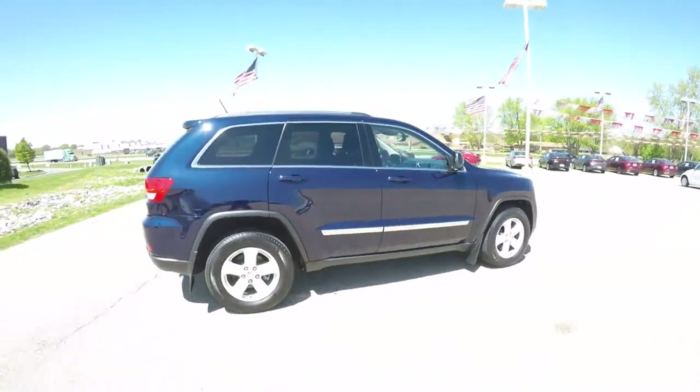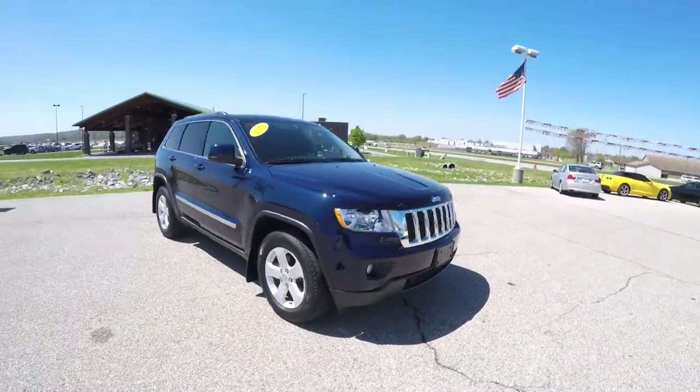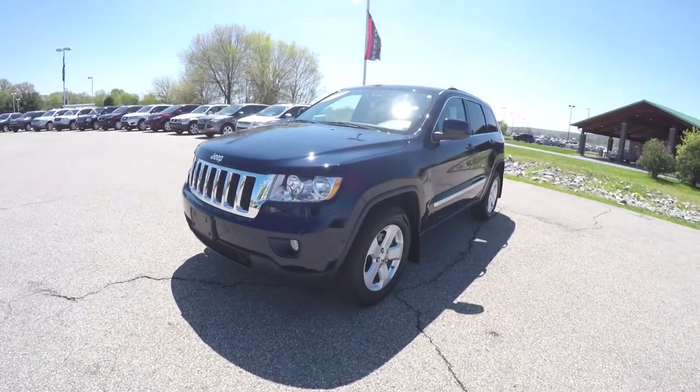That concludes our quick walk-around look at this 2012 Jeep Grand Cherokee Laredo. If you have any questions or would like to see this vehicle, please contact our showroom. One of our friendly sales staff will be more than happy to answer any questions you may have. And as always, thanks for watching.